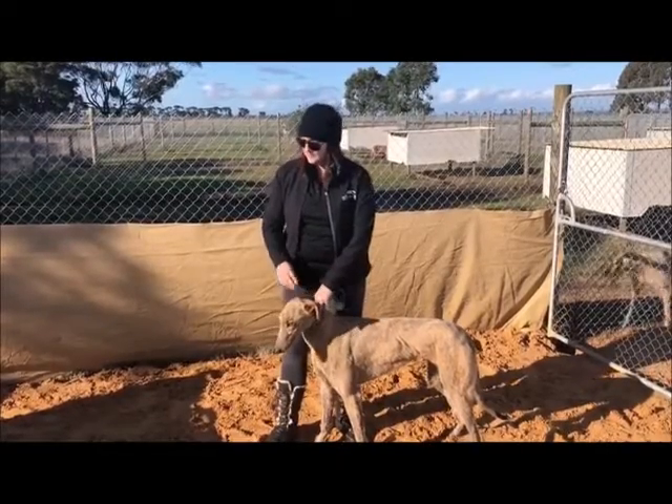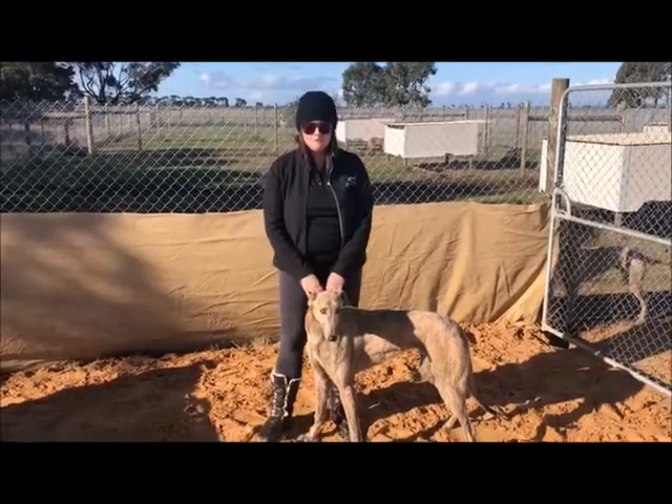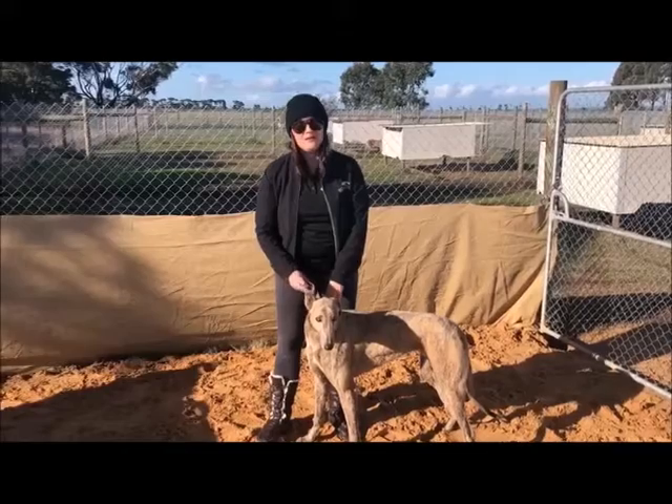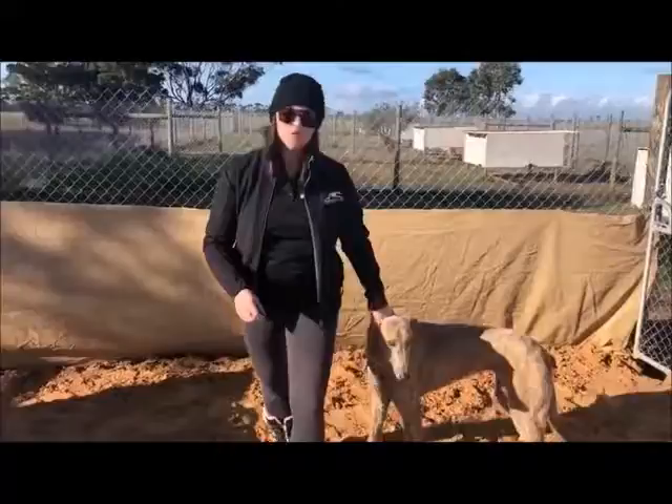What we're going to do today is pop him through the boxes and get some video of him chasing the drag lure after he's been through — just a little bit of an activity, something we've been working on with him this week and something for you guys to have a look at. I'll just hand him over to Tom.